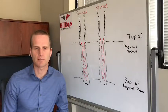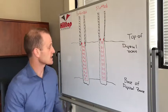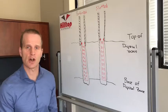Hi, this is Dustin Newman with Hilltop Disposal. In this video, I'm going to discuss liners: perforated versus slotted.